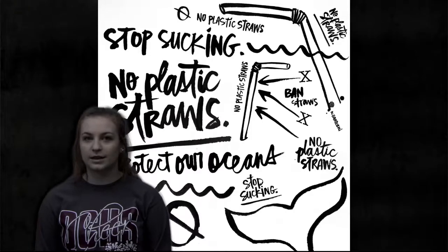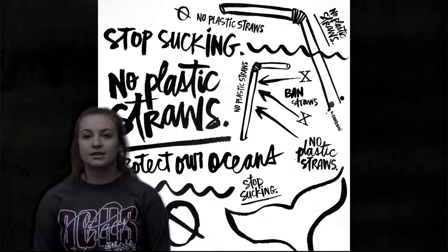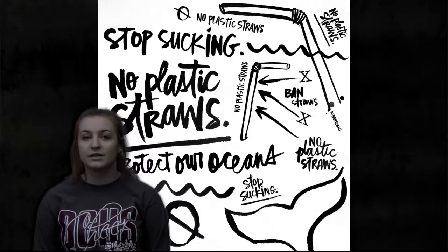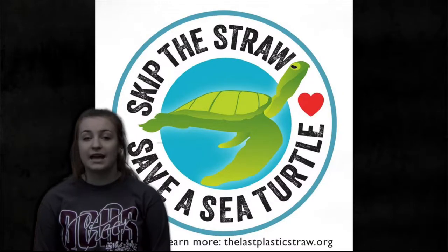Number one: skip the straw. Something as simple as saying no to a tiny tube of plastic at your local Starbucks or restaurant can make an impact on the amount of waste dumped into our oceans. This could mean the difference between life and death to sea creatures and our corals. Plastic straws can take up to 10 years to degrade. Would you want that invading your home?